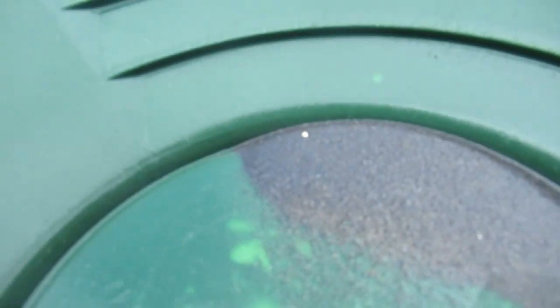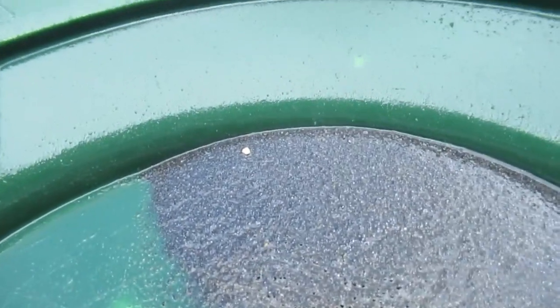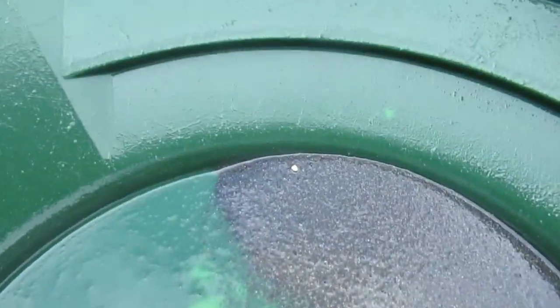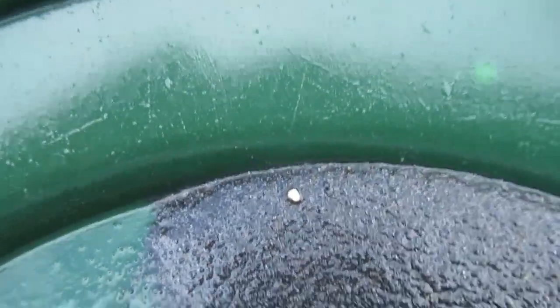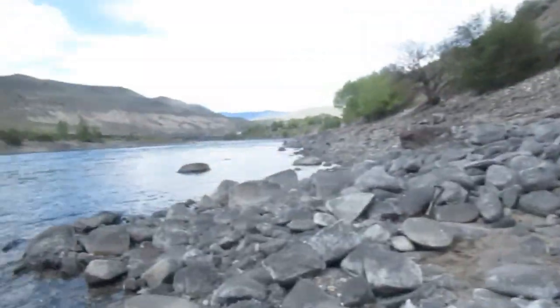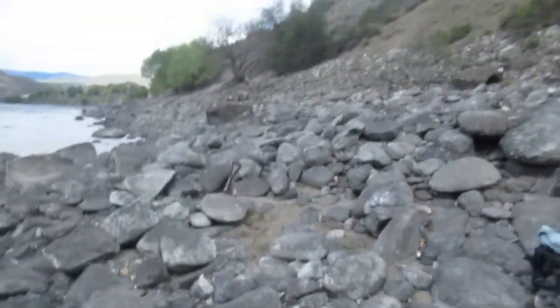I don't know if you can see this in this light, but isn't that a nice little piece of gold right there? Look at that nice piece of gold right there. That's what I've been getting from down here. Considering the distance I walked today and the fact that I only dug the first few inches off the ground, I'd say there's some nice sized flecks there.